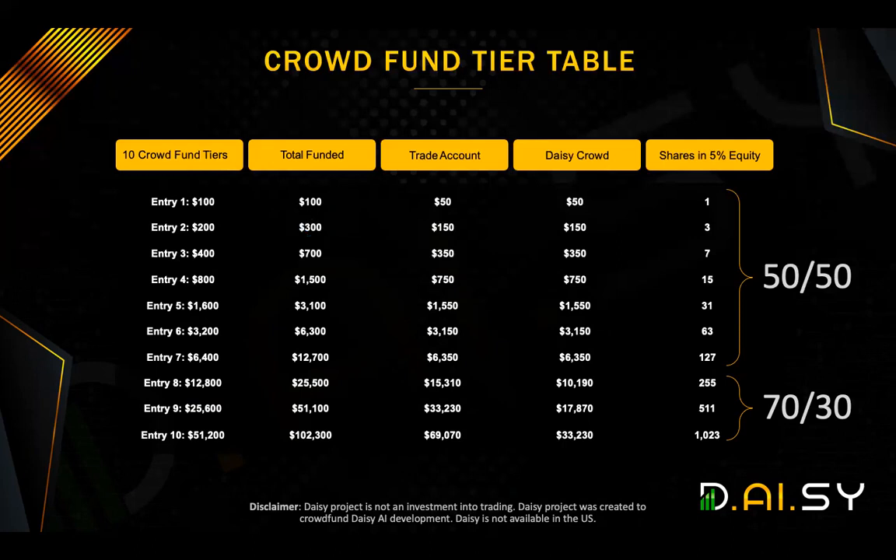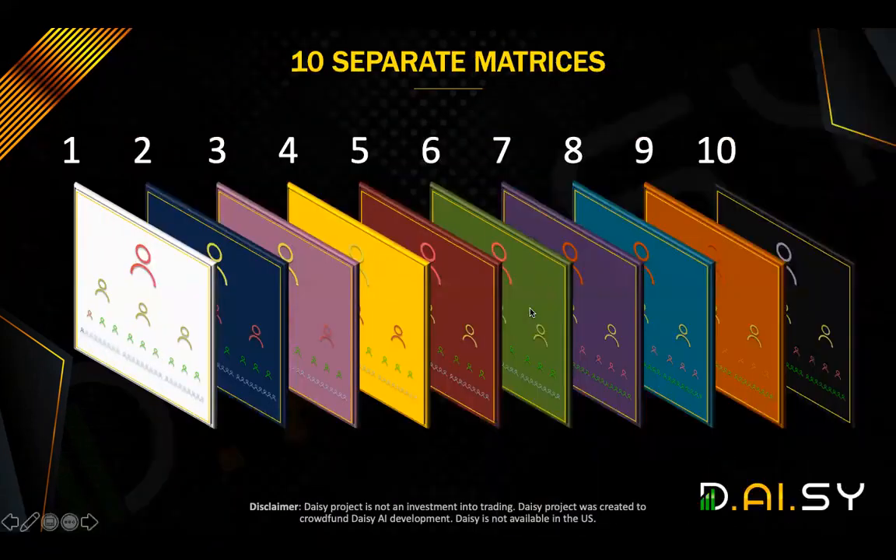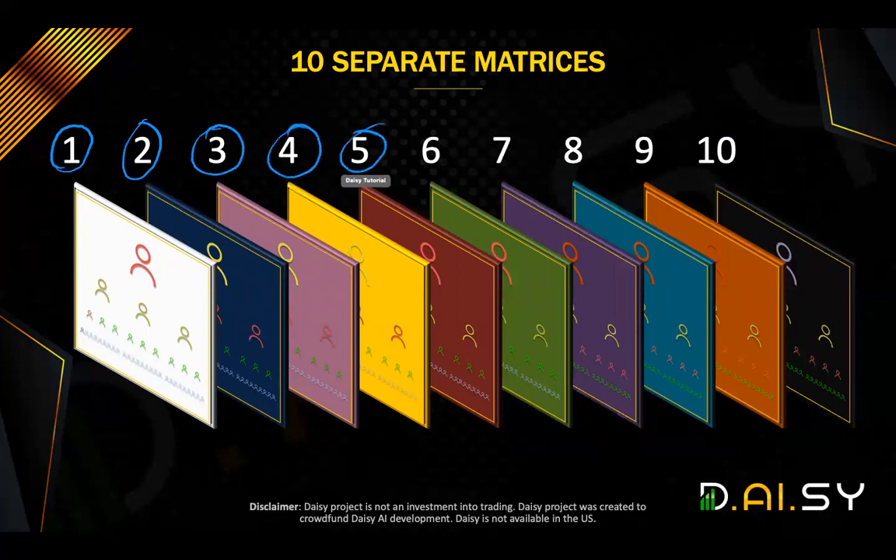Now, for each tier that you contribute to, you get a position in a matrix. We will discuss that in more detail shortly. But if you contributed just to tier one, you only appear on one matrix — matrix tier one. If you've contributed up to tier seven, that means you have a position in seven different matrices.